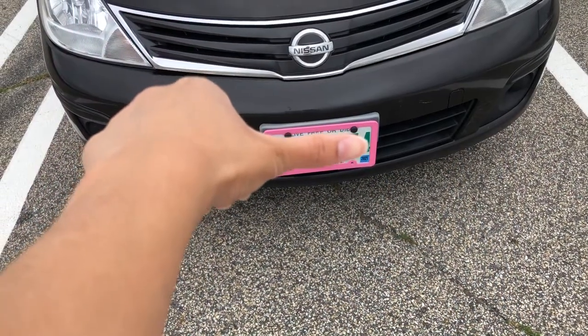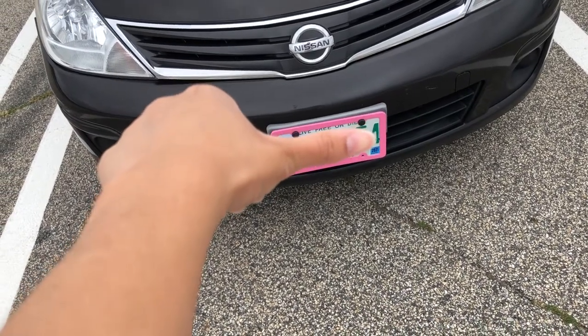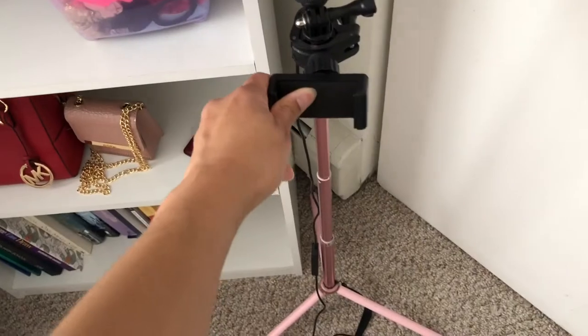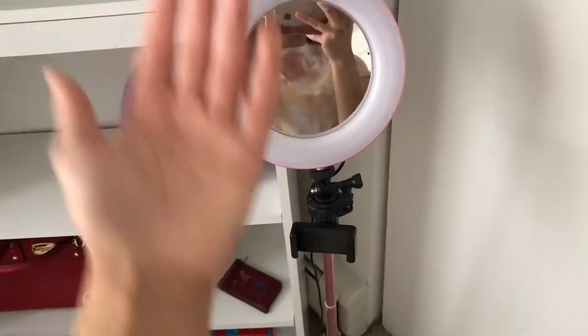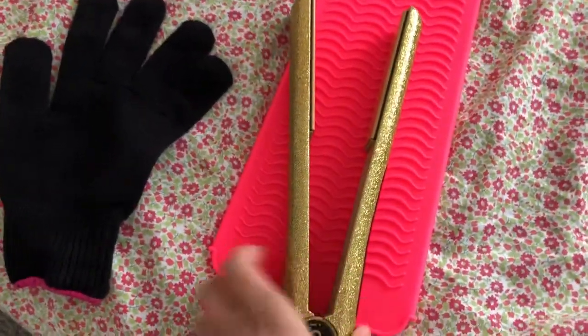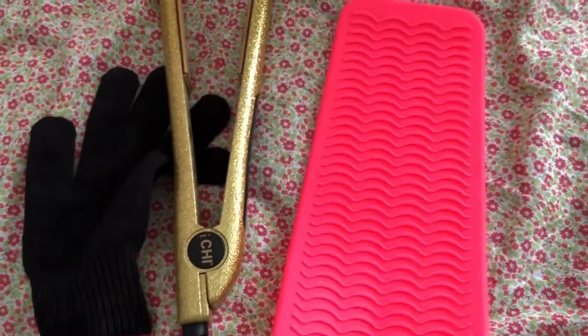I also got these pink license plate covers for my plates, which is pretty cute. I've also gotten this LED light — it has three modes and a mount for your phone. It's adjustable if you want it short or long, and it also has a plug.